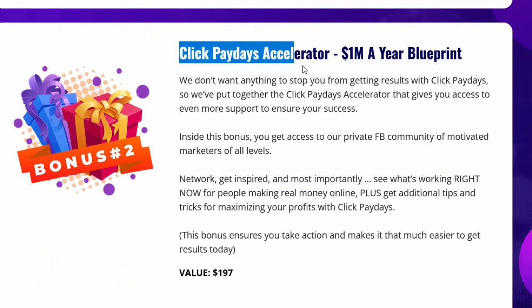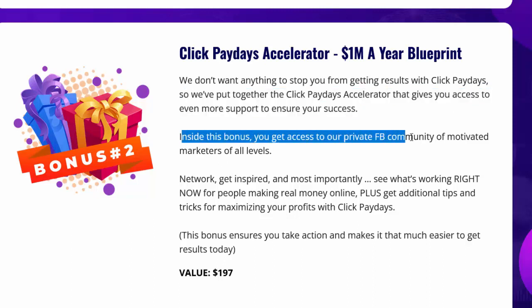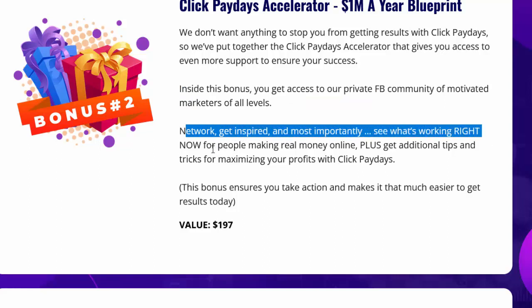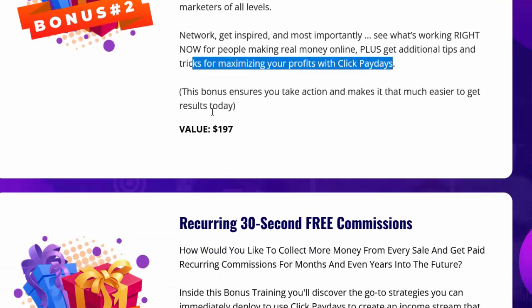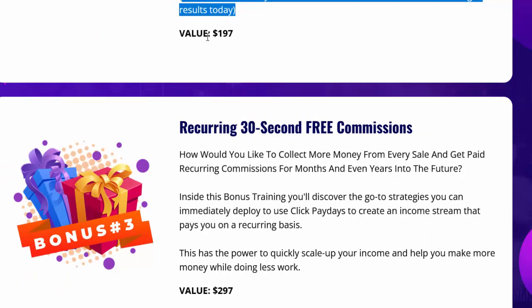Bonus two — Click Paydays Accelerator: One Million Dollars a Year Blueprint. We've put together the Click Paydays Accelerator to give you access to even more support to ensure your success. Inside this bonus you get access to our private Facebook community of motivated marketers of all levels — network, get inspired, and see what's working right now for people making real money online. Plus get additional tips and tricks for maximizing your profits with Click Paydays. Value: $1,997 recurring.